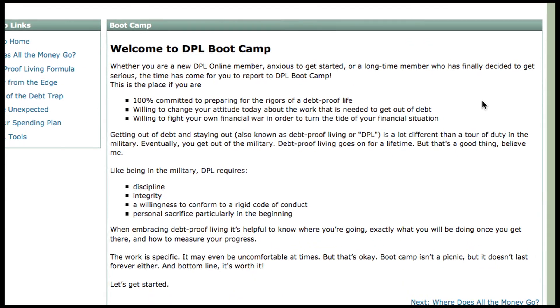Here's the welcome screen to Boot Camp. We call it Boot Camp because it is a concentrated, rigorous bit of training at the beginning of a new journey. So get ready — you need to prepare yourself mentally for the discipline and willingness to become debt free. Boot Camp will also help you to become familiar with the Debt Proof Living tools and the terms we refer to at Debt Proof Living. So let's get started — click on the next button.